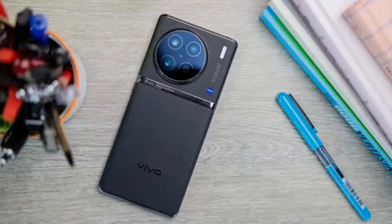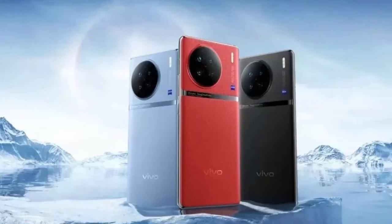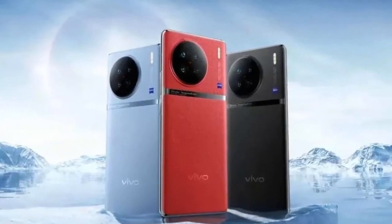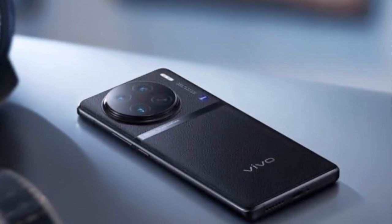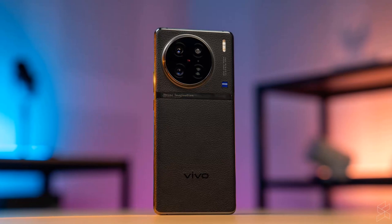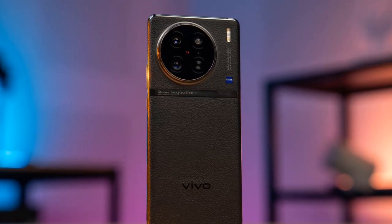It's not just focused on low light though. The combination of the main 50.3-megapixel sensor, a 12-megapixel ultrawide, and a 50-megapixel 2x telephoto lens provides a versatile shooting experience, though the 2x zoom does seem a bit limited compared to most flagships on the market.